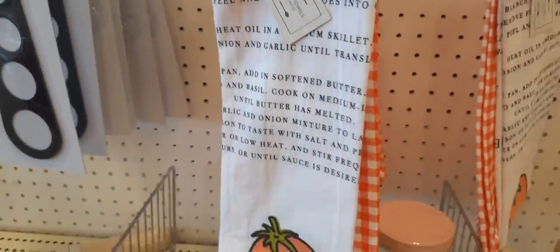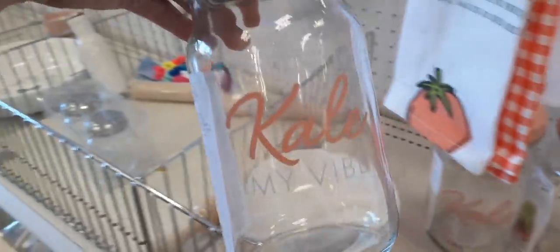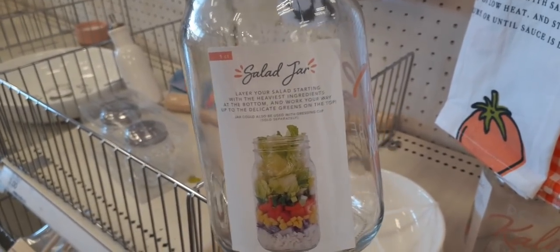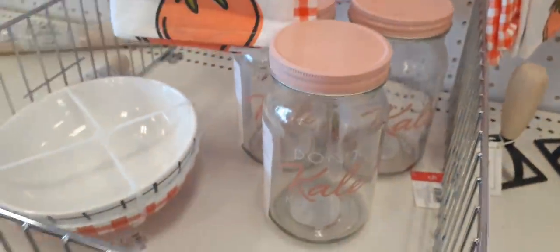These towels are also $5, just to let you know. And in time for Mother's Day, look at this — it says 'Don't Kale My Vibe.' That is really cute. It is a salad jar, and you can see a layered salad jar design. This is only $3. Those are super cute.